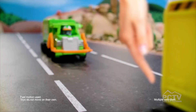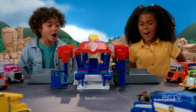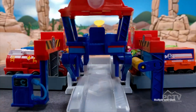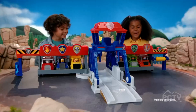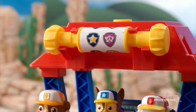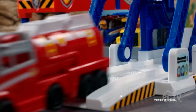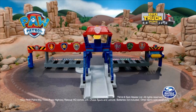Look at that transformation! This is the Paw Patrol Big Rigs Pups Truck Stop Headquarters. It is three feet wide. All you have to do is raise up the control room in the center and it transforms into a really cool rescue mode. It holds all six pups and their vehicles, which is amazing. It comes with Chase and his vehicle; the other vehicles are sold separately.